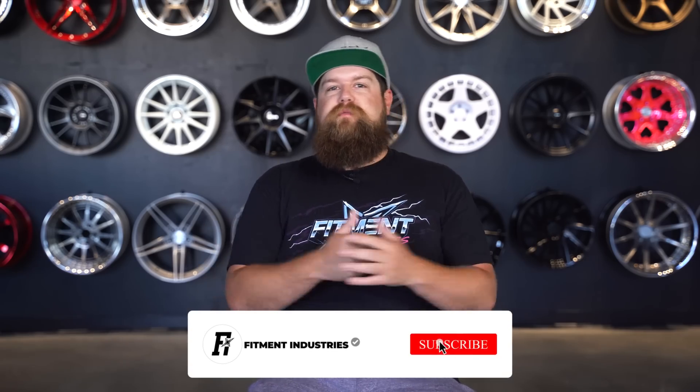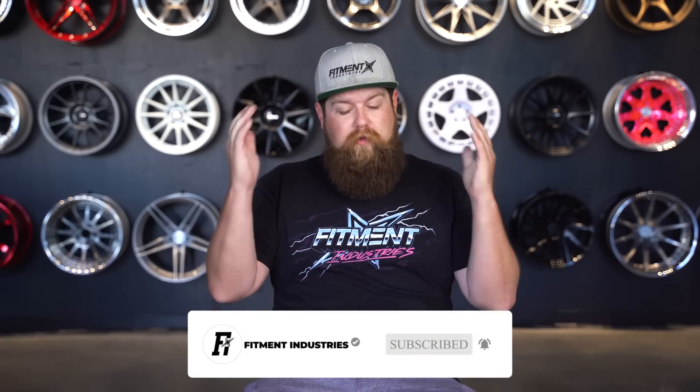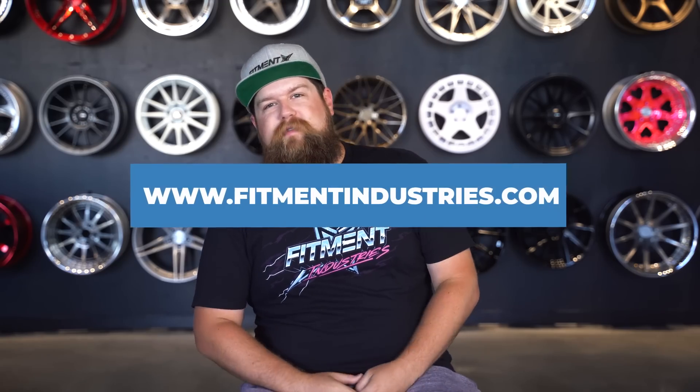But before we dive right in, please consider subscribing to the channel if you haven't already. We upload every single day and you're not gonna wanna miss any of the fun. Don't forget to head over to fitmentindustries.com to get yourself entered into our giveaway to win a set of Rotiform wheels. Let's get into it.